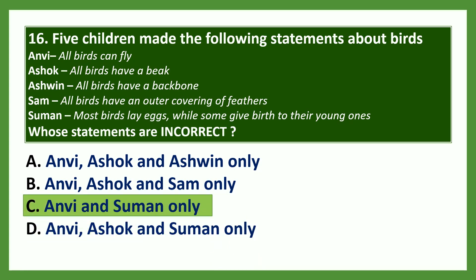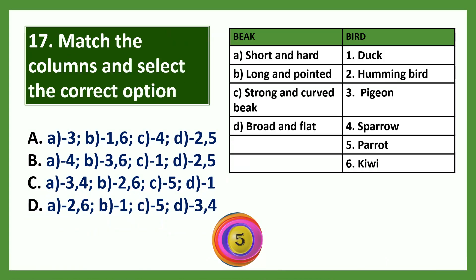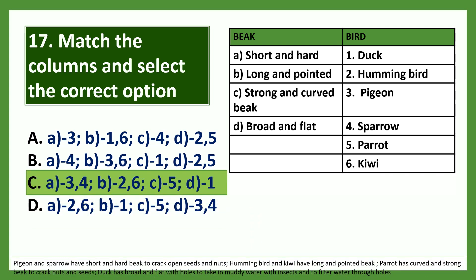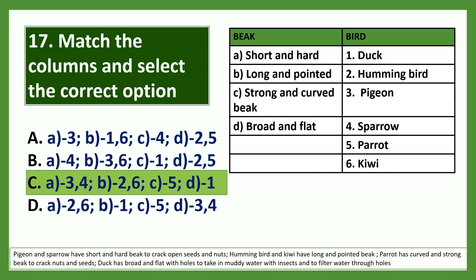The answer is option C: Anvi and Suman. Match the columns and select the correct option. The answer is option C: pigeon and sparrow have a short and hard beak to crack open seeds and nuts; hummingbird and kiwi have a long and pointed beak; parrots have a curved and strong beak to crack nuts and seeds; duck has a broad and flat beak to take in muddy water with insects and to filter water.